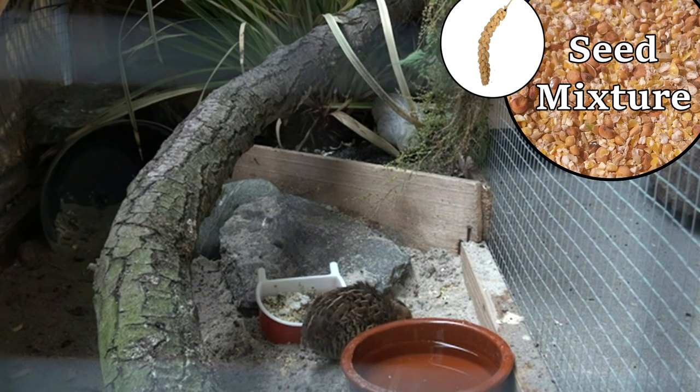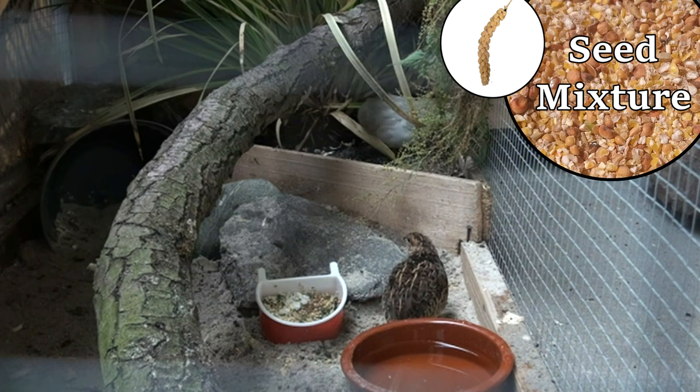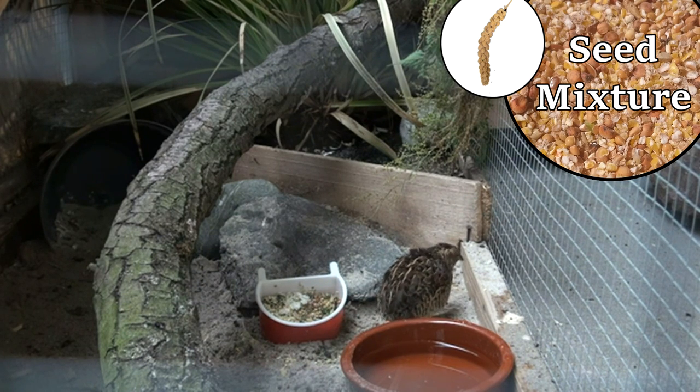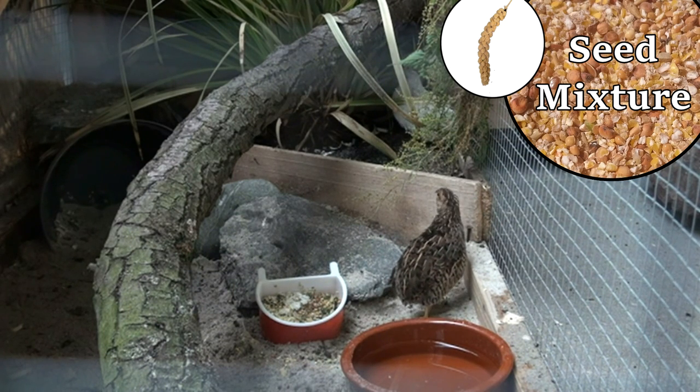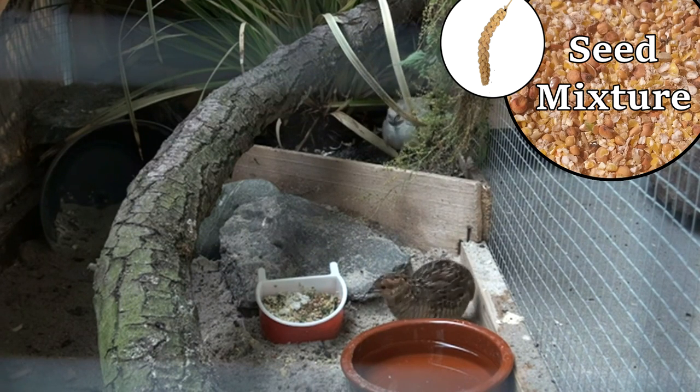In addition, I also give them millet seeds. These are very soft seeds and easy to digest, therefore very useful for young birds who are just starting to eat seeds. Be aware, millet seeds have a high fat content so don't give them too much.